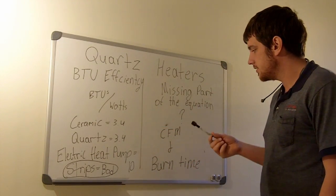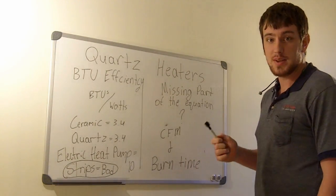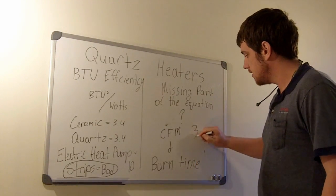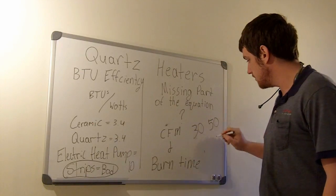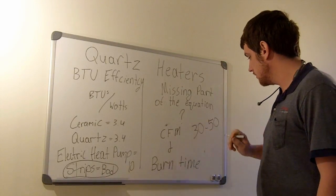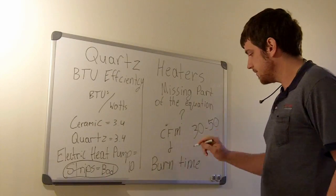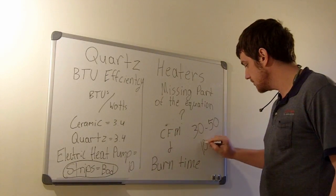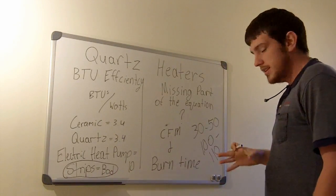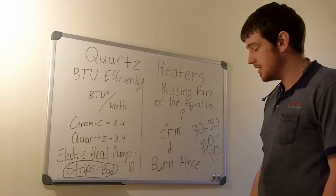The average CFM output on most regular space heaters you'll find at Walmart is somewhere between 30 and 50 CFM — that's not a whole lot. What I found for quartz heaters is the average is going to be somewhere between 100 and 110 CFM. So a quartz heater is heating a lot more space than your regular space heaters.